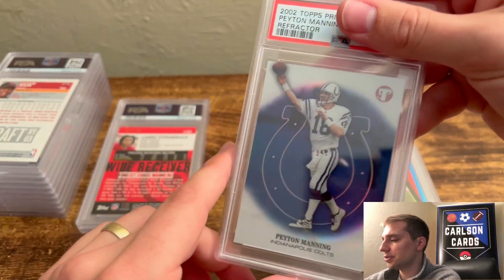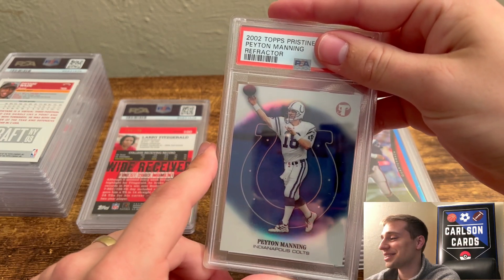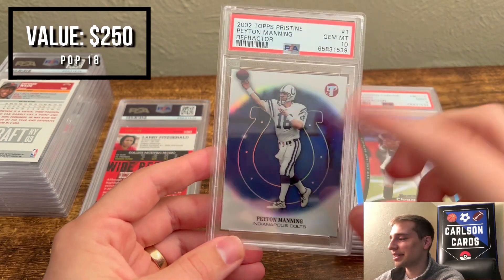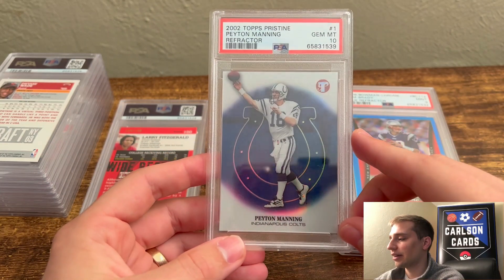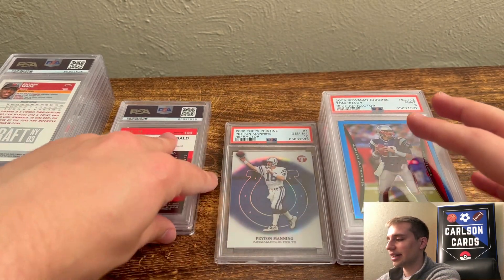Next we have Peyton Manning — this is 2002 Topps Tristine Refractor. I've done well on these. I hope this is our first 10. That's a 10! I'm happy about this one. I didn't have a 10 currently in my collection — I had an 8 — but I'll be keeping that one for sure. That's a really, really nice looking card.